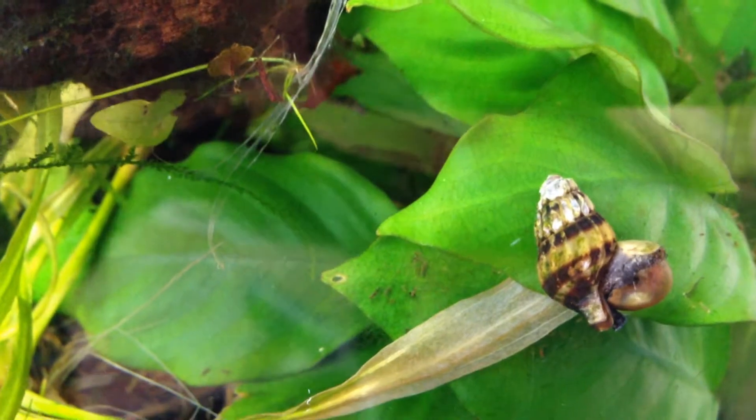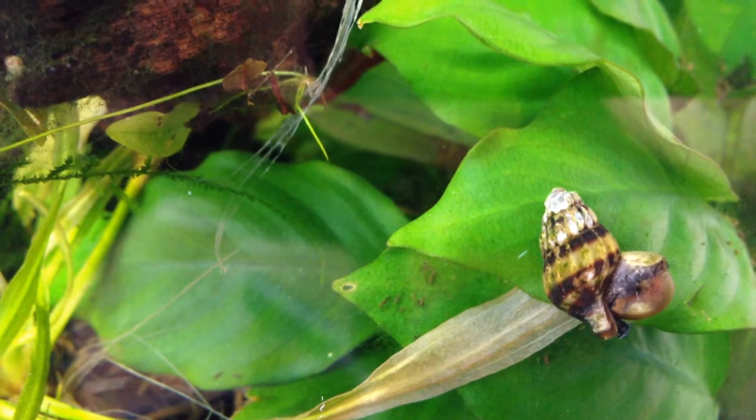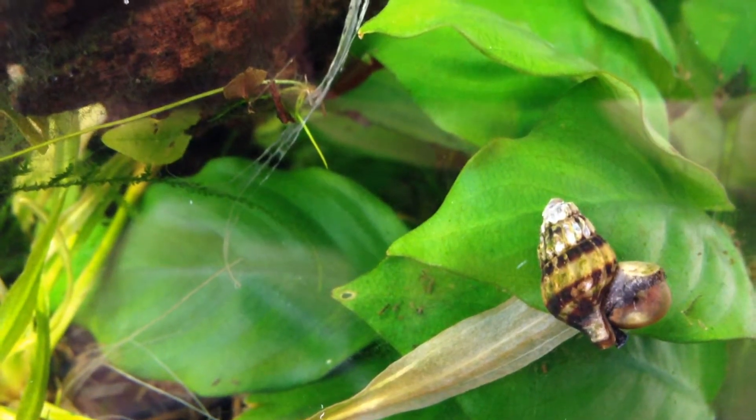The pet store actually said I could bring the snails back after my problem is solved, so I guess everyone is pretty familiar with how successful these guys are.